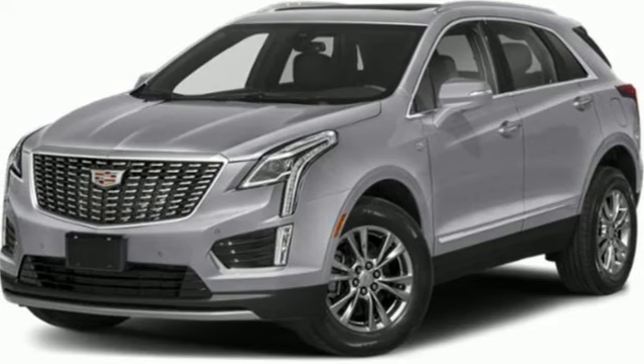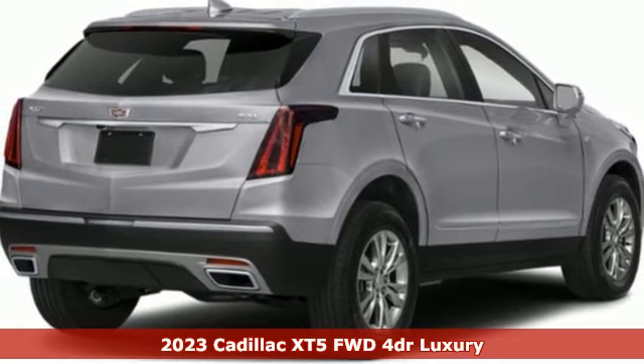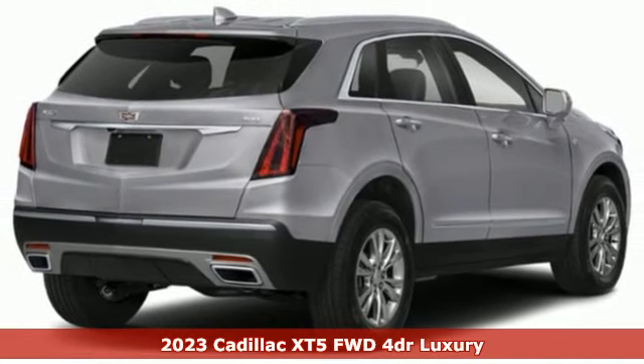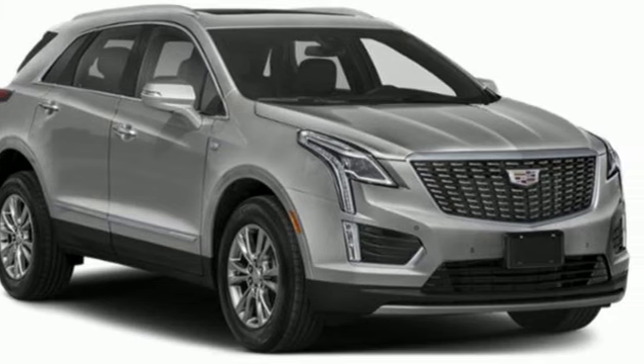Here's a new 2023 Cadillac XT5. Attractive and accommodating, treat yourself to a vehicle that does more for you. You'll look forward to every drive with features like these.